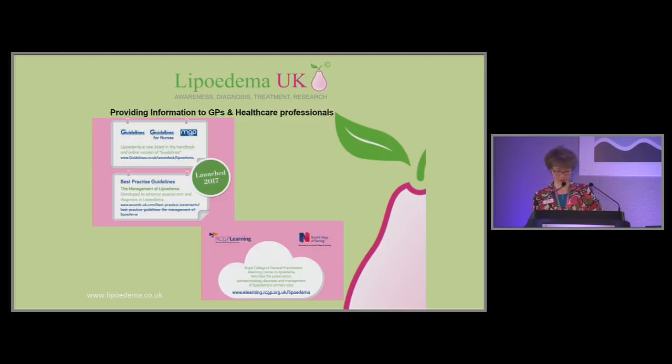Those are some of the highlights about what lipoedema is and how it differs from lymphoedema and obesity. There are also guidelines for nurses. You can download the best practice guidelines by going to our website lipoedema.co.uk. There's also an e-learning module endorsed by the Royal College of Nurses on the RCGP platform, and the RCGP updated that last year to incorporate all the recommendations from the best practice guidelines, so it's a great up-to-date overview.